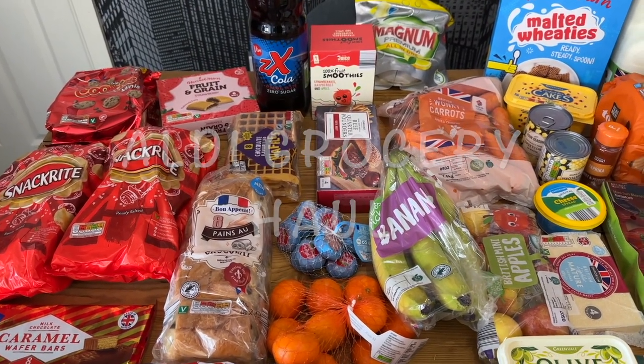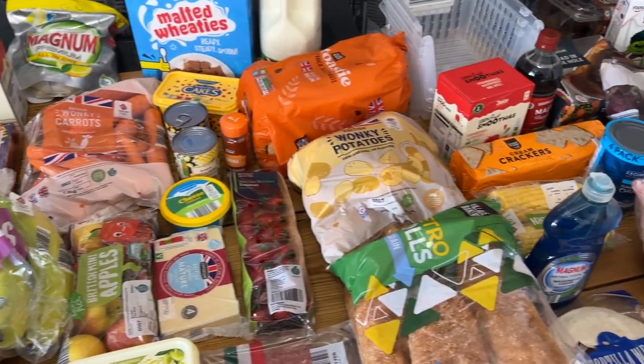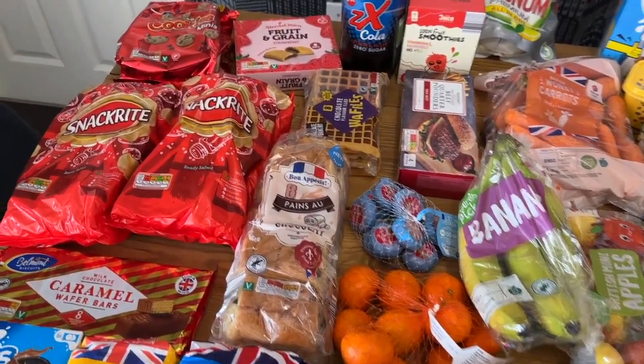Hi everyone, I haven't done a grocery haul for a long time so I thought I would do one today. I have been to Aldi and all of this cost 79 pounds, so I'll just start in the top corner here.